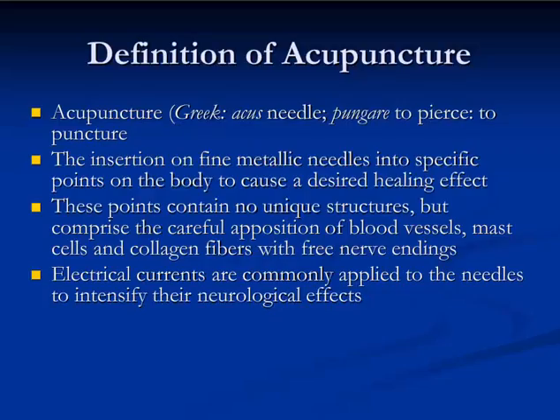Belief in acupuncture wasn't always there. At one point, people assumed that acupuncture couldn't possibly exist because acupuncture points didn't have any unique histological structures. Now we know that most acupuncture points are consistent in their makeup, but they employ structures found in all body tissues, including afferent nerve endings, blood vessels, mast cells, and collagen fibers.